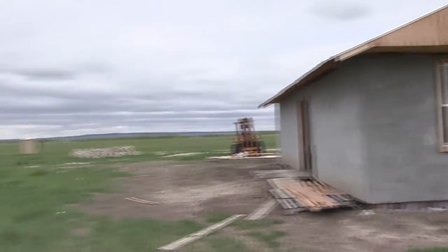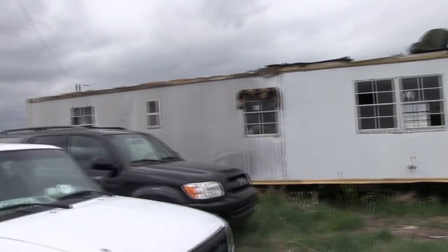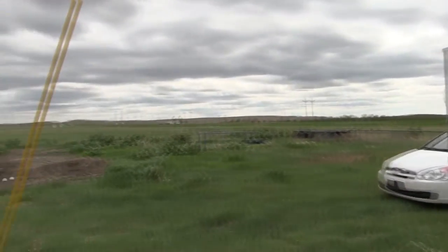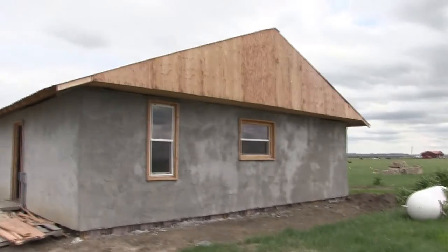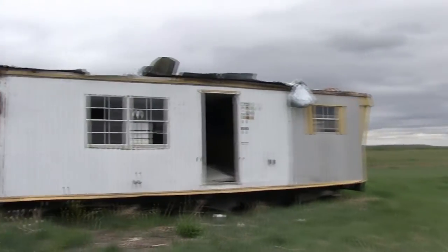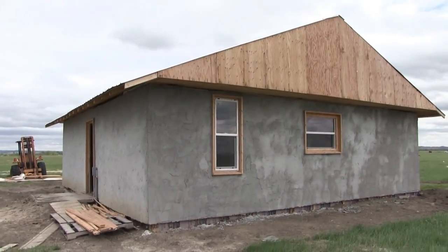Here are some of the compressed earth blocks. To summarize, this is a rough picture of the old and the new — this is the new style of construction and this is the old, traditional mobile home style housing. Signing off.